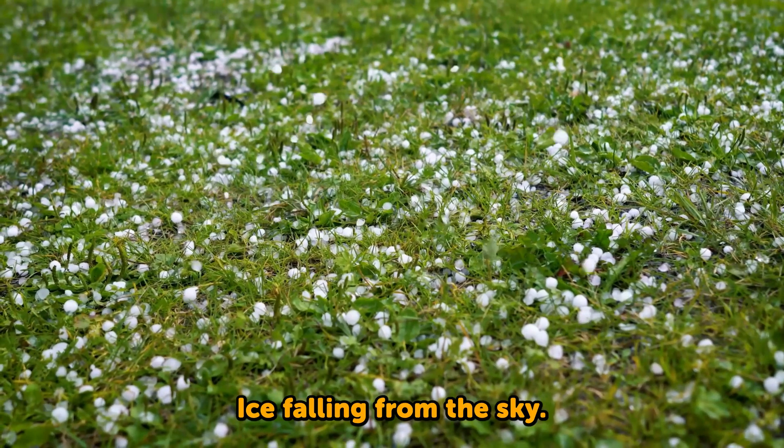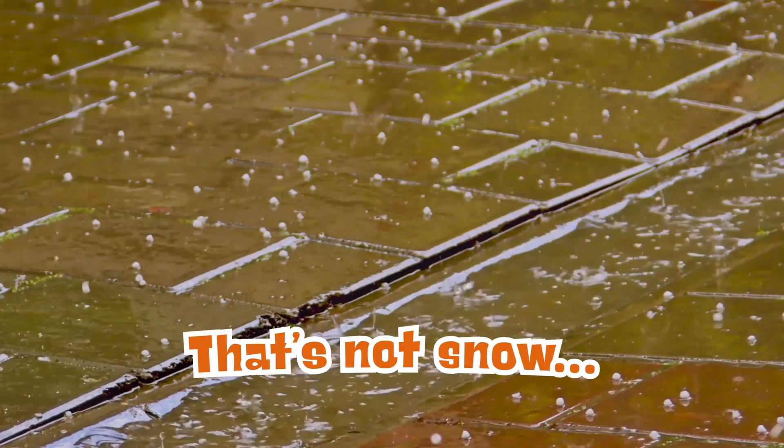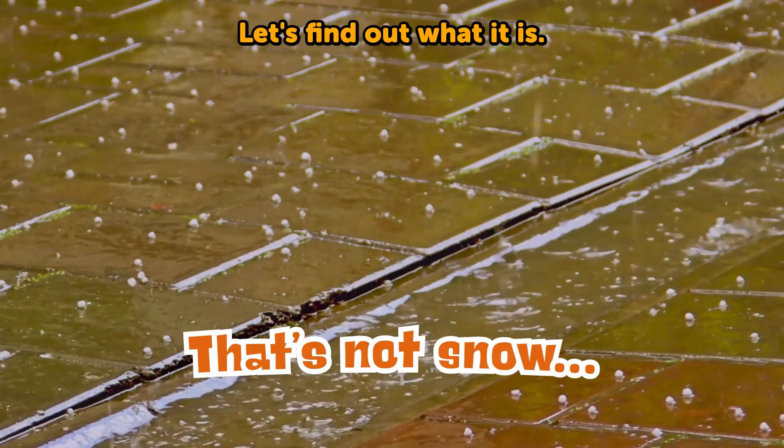Ice falling from the sky? That's not snow. Let's find out what it is.